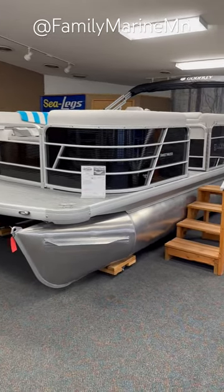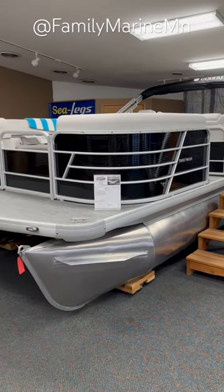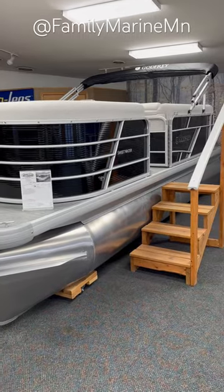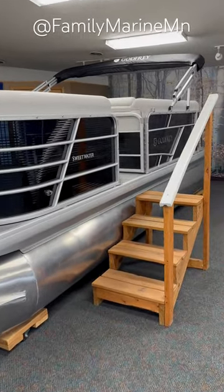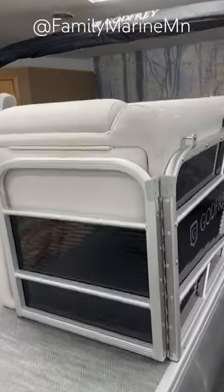Hi folks, Family Marine here again at FamilyMarineBoats.com. We're taking a look at a 20-foot Sweetwater pontoon that you can buy for under $35,000 including a trailer and a 90-horse Mercury Command Thrust engine.